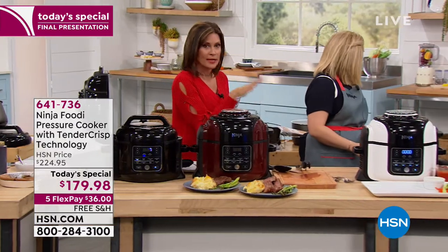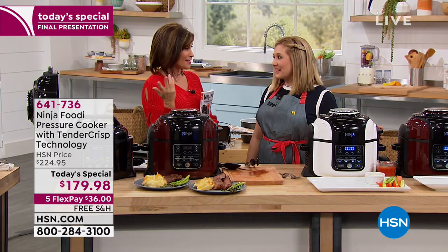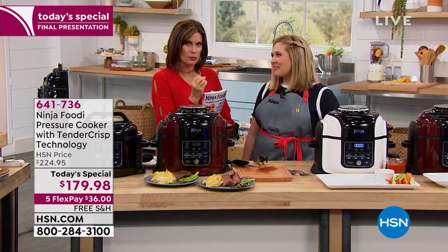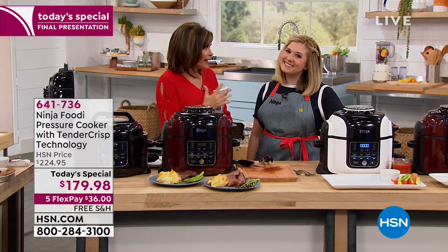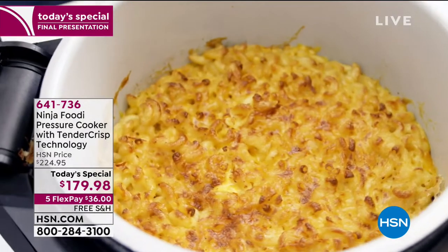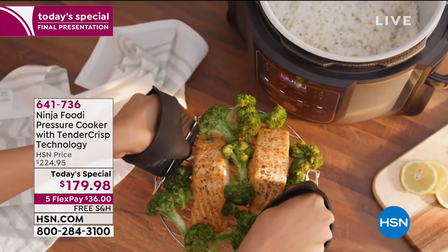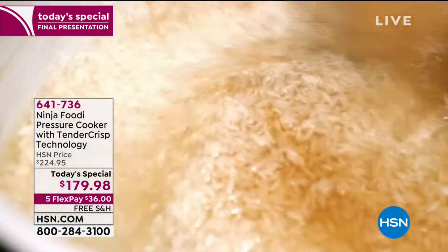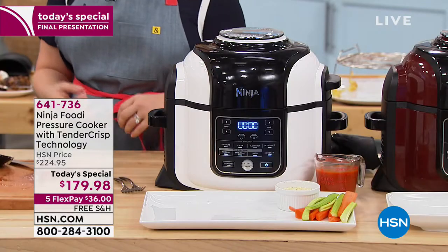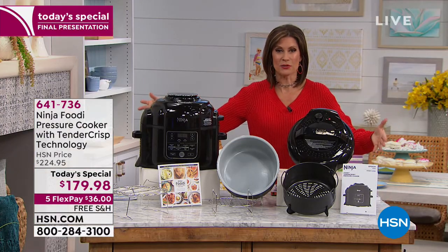We're now down to our final color — only black remains. This is supposed to last till midnight and it will not make it till midnight. Now you're going to be able to slow cook, fast cook, pressure cook, steam, bake, roast, dehydrate, and air fry — with the incredible quality that Ninja always brings. You can make 360 meals: rice at the same time as salmon and broccoli, bok choy, crispy chicken wings, crispy french fries — the variety is truly endless.